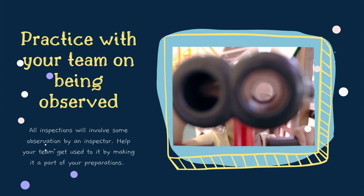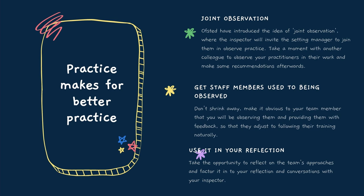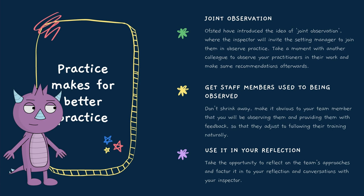Practice observing and being observed. All inspections will involve a degree of observation by the inspector, sitting or standing nearby and watching your staff practice. In the last major update to their inspection approach, Ofsted introduced the idea of a joint observation, where the inspector will invite the setting manager or owner to observe some practice with them. Getting your team familiar with getting on with a job while being watched is easily done with practice, and completing a joint observation is always voluntary, but it can form an important part of the self-reflection that we referenced previously.